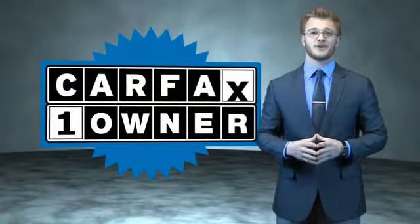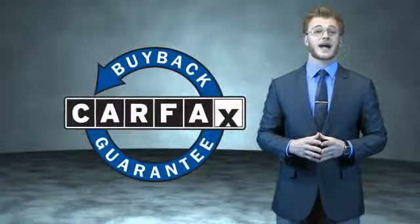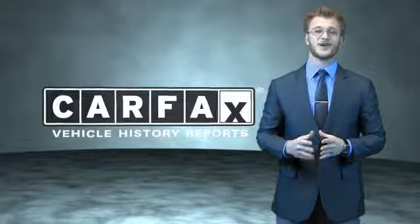This is a Carfax 100 vehicle which qualifies for the Carfax Buyback Guarantee. Be sure to find a complimentary copy of the Carfax Vehicle History Report online or contact the dealership. Just say show me the Carfax.